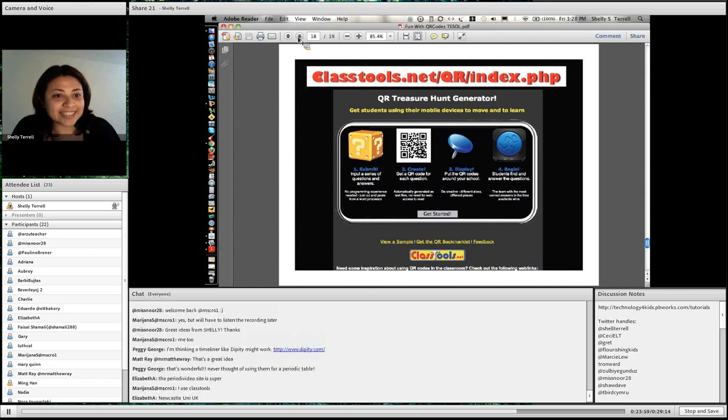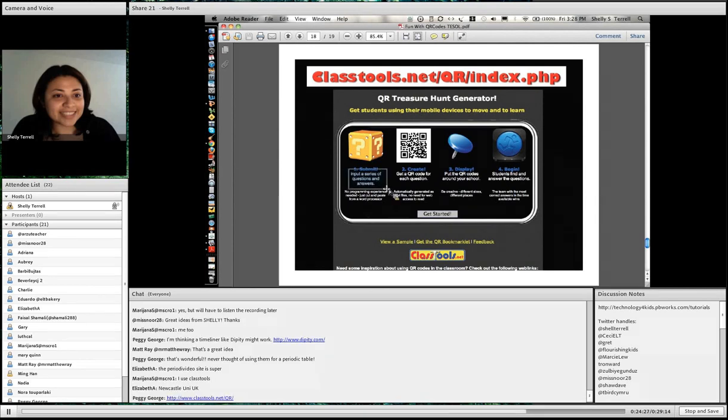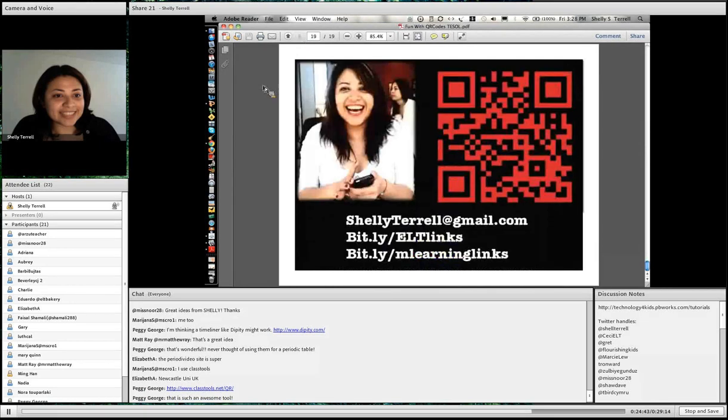This is a QR treasure hunt generator — the easiest way. Thanks to Russell Tarr at @RussellTarr on Twitter, who creates amazing things at classtools.net, he has created the easiest way to make a QR treasure hunt. It's a QR treasure hunt generator. Basically: one, you input a series of questions and answers; two, create a QR code for each question; and three, put the QR codes around your school and students find the answers. See how easy that is — it just makes it so much easier.